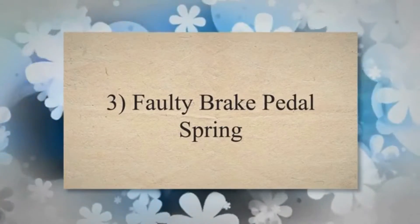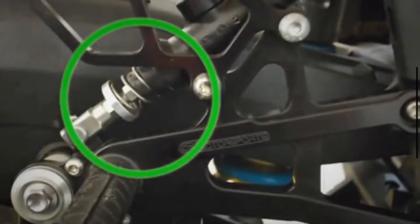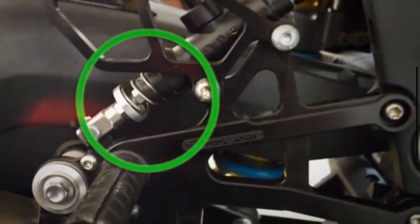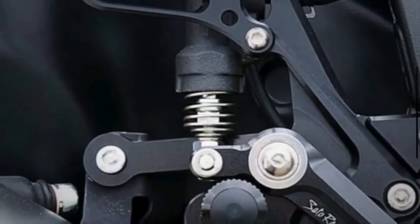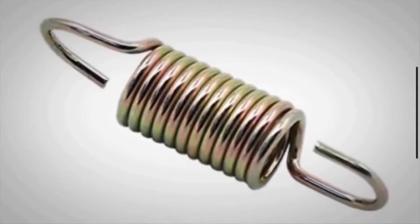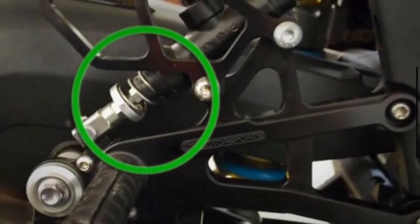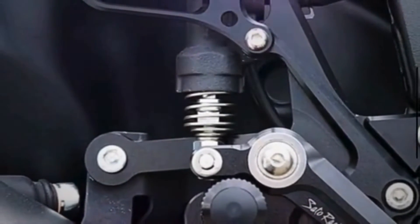Cause 3: Faulty brake pedal spring. The brake pedals of your car have a spring mechanism that helps them return to their original position after you take your foot off. If the brake pedal spring is broken or has loosened over time, it may not be able to function well. As a result, even if you are able to release the brake, the brake light switch will remain on, and the brake lights will continue to stay on.